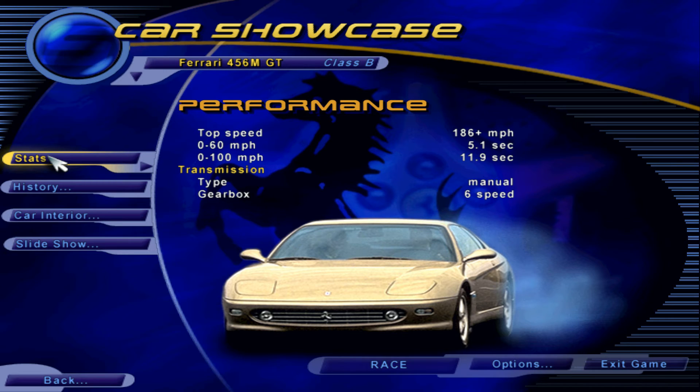Perfectly proportioned and with no spoilers to mar its lines, it looks superb from every angle. The hood of the 456M is so low, it's hard to believe that a potent 5.5-liter V12 nestles under it, especially one that puts out 436 horsepower.